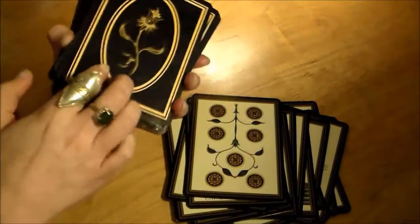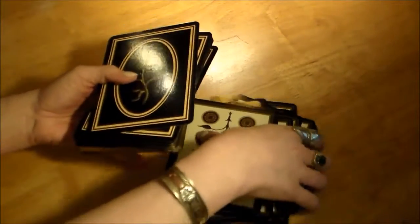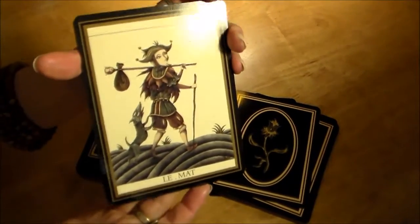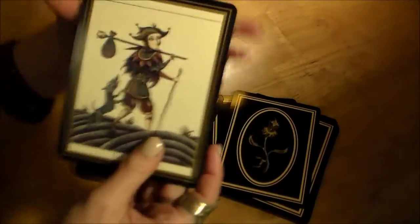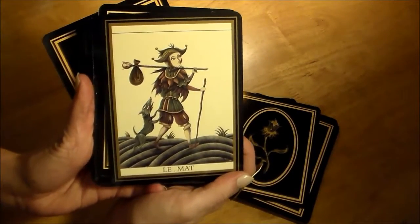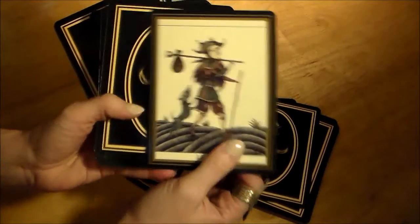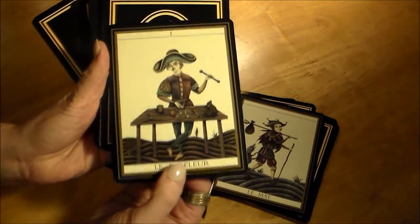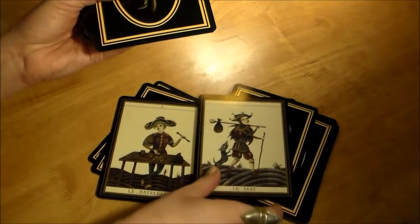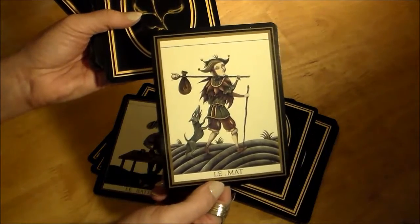Let me take you through some of the majors here. This is the Fool — all the titles are in French, so this is called Le Mat for the Fool. It's also classic in that the Fool is unnumbered.